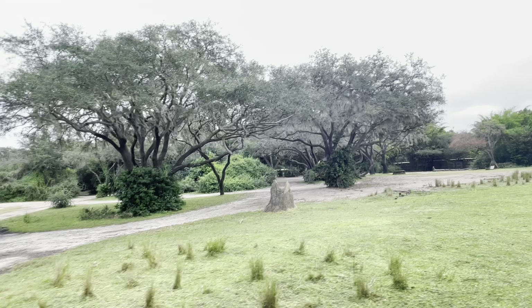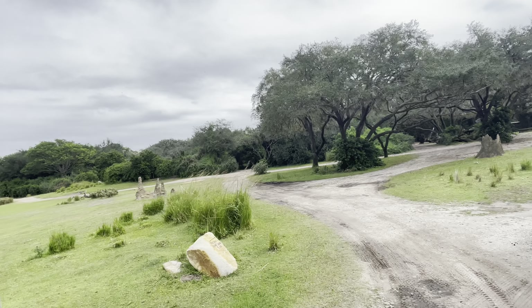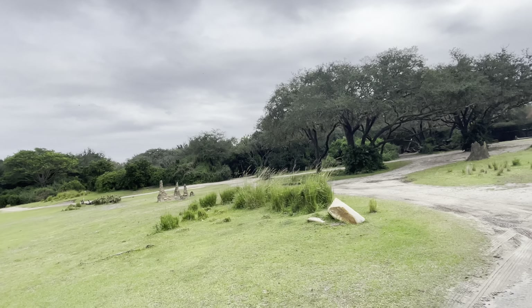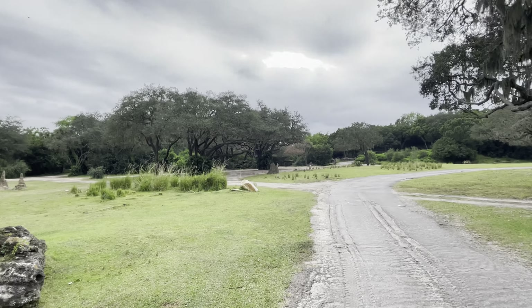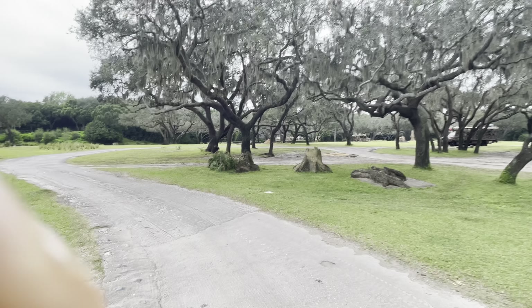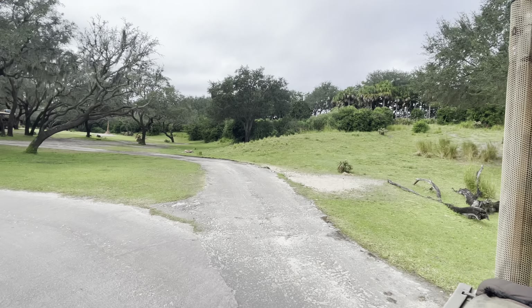Looks like we're going to get a great view of this giraffe. They're coming up on the left here — we're going to get a great view, so get those cameras ready.